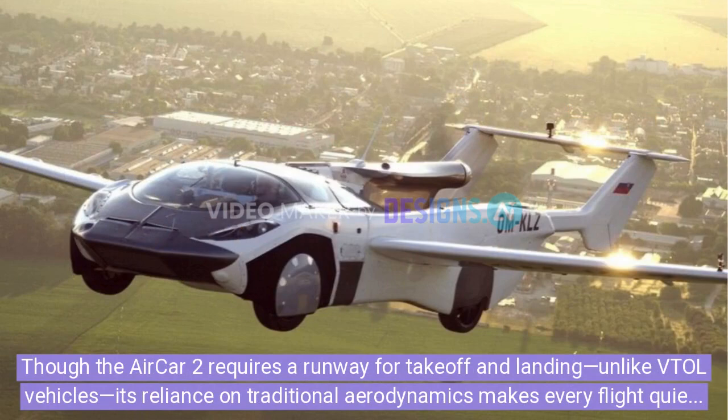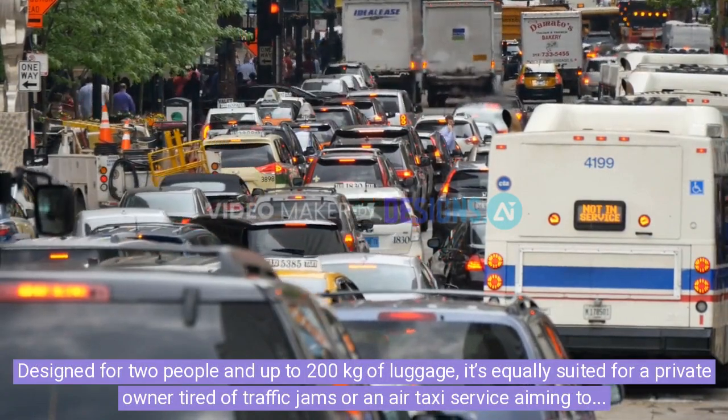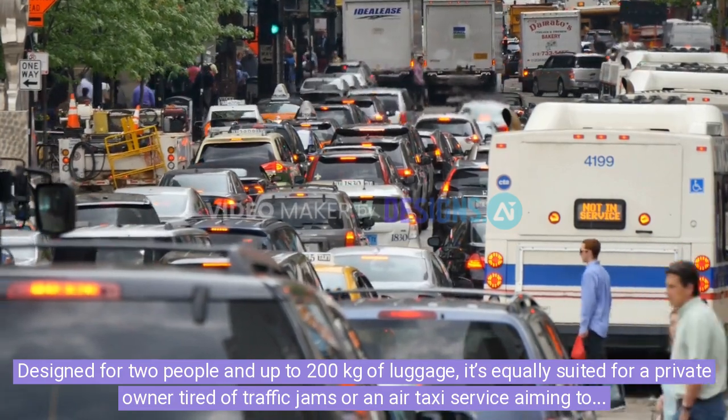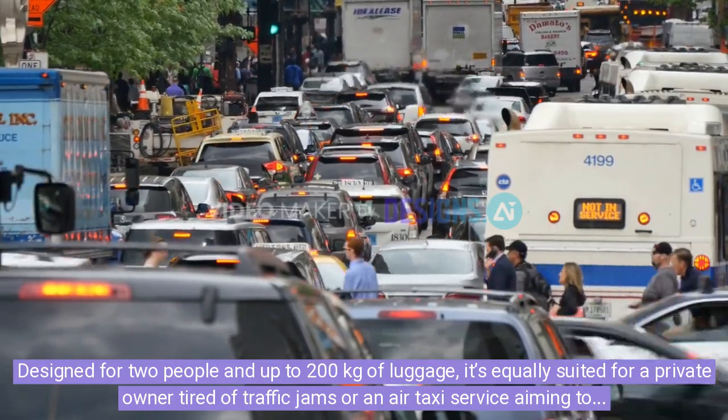Though the AirCar 2 requires a runway for takeoff and landing, unlike VTOL vehicles, its reliance on traditional aerodynamics makes every flight quieter, smoother, and more fuel efficient than most electric VTOL designs. Designed for two people and up to 200 kilograms of luggage, it's equally suited for a private owner tired of traffic jams or an air taxi service aiming to connect airports with city centers.